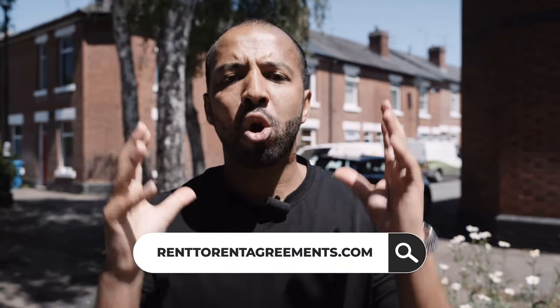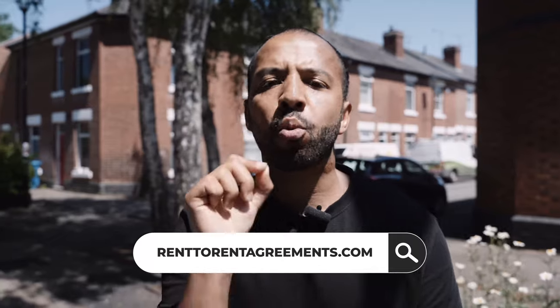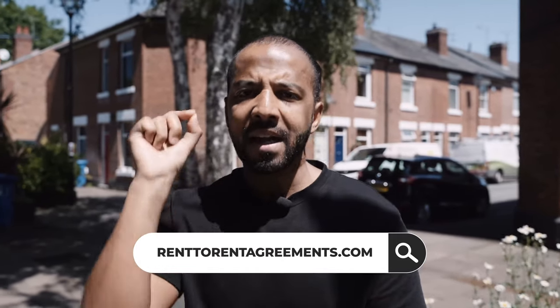Contracts and negotiations — this is tough, and I'll do a whole video specifically on this because it's a whole different minefield. But all you need to know is: you do not want to sign an AST with a letting agent. Never do that. You need to sign the correct agreement, which is typically a company let agreement. And you need to change the necessary clauses to make sure that you are not illegally subletting. More on that in another video.